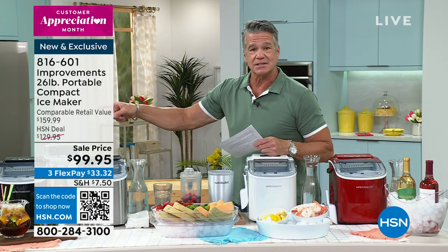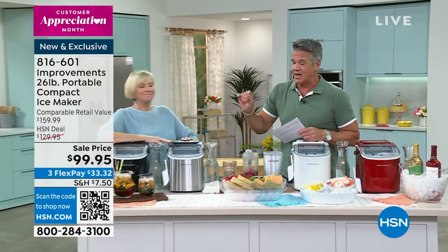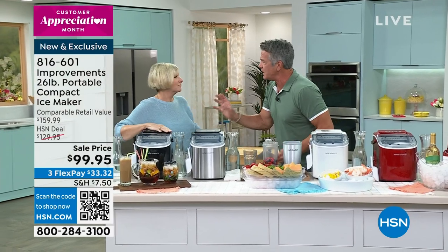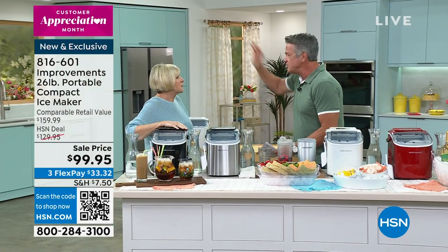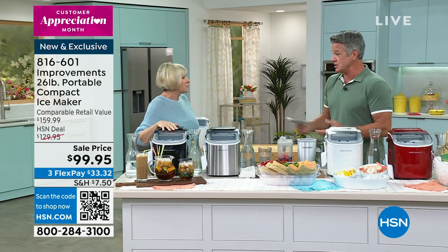Deb Byers is here with us. She's going to tell us all about it. Deb has been working with Improvements for years and years. I love this company — they create the coolest products, indoor and outdoor stuff. And she's here to tell us about it.